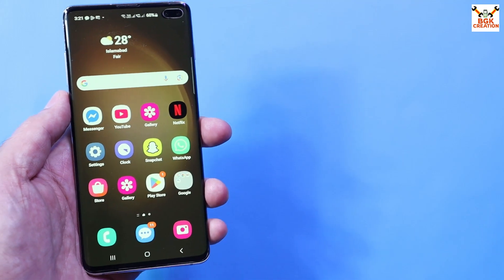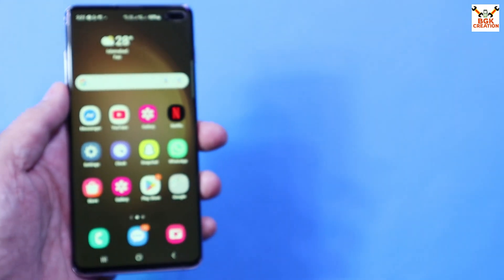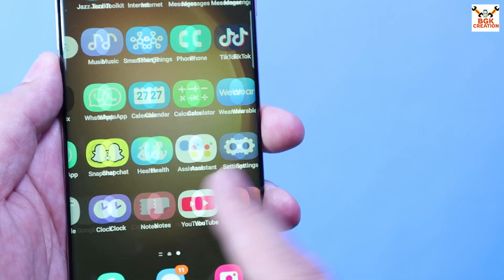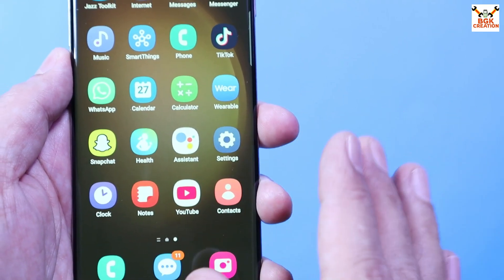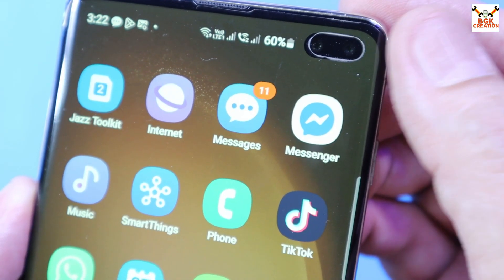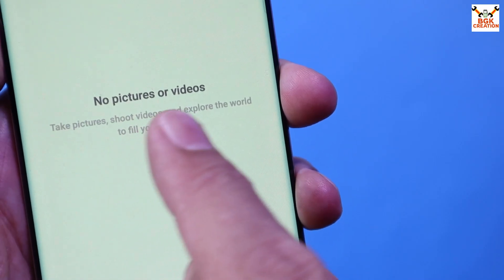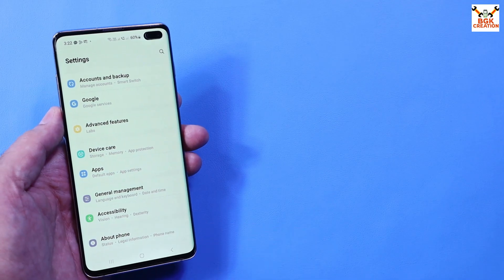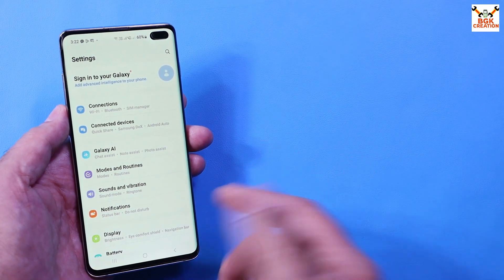If you have an Exynos chipset Galaxy S10 series and want this ROM, watch the rest of the video. First, you need an unlocked bootloader — if the bootloader is locked, custom ROMs will never flash. Unlock the bootloader, then check the battery — it must be charged. Save all internal storage data, as all data will be formatted.